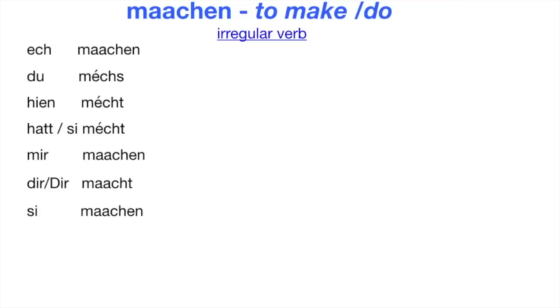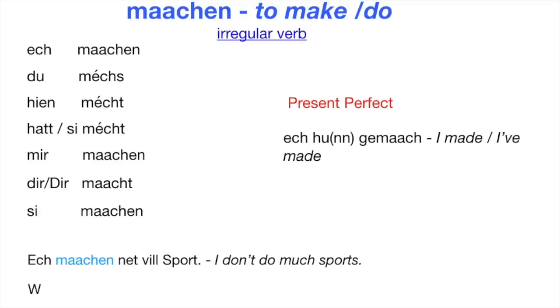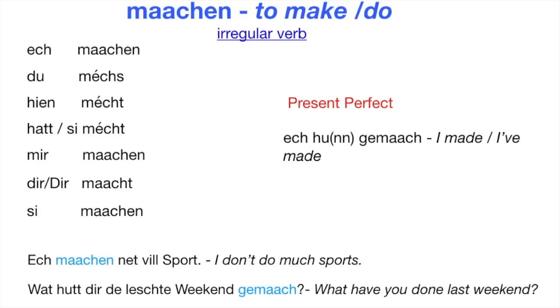To build the perfect tense of most verbs we use the helping verb Hun. To form the present perfect of Machen you say 'Ösch ho gemach' — I made or I've made. Example: Ösch machen net viel Sport — I don't do much sport. Wat hudt ihr de lachte weekend gemach? — What have you done last weekend?